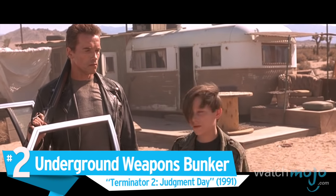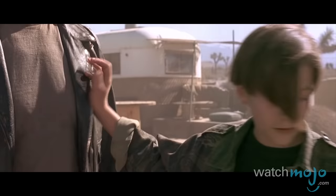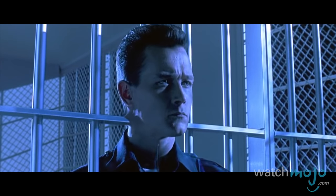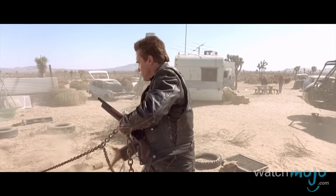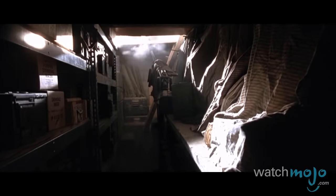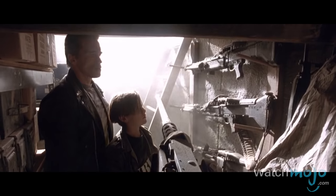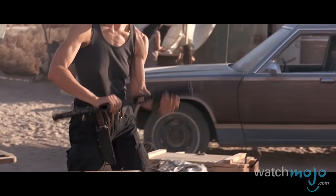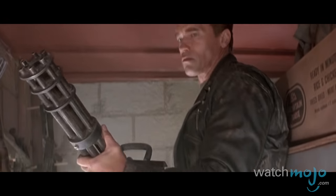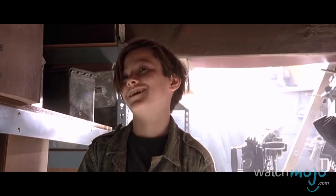Number 2: Underground Weapons Bunker. Terminator 2: Judgment Day. When the T-1000 is sent to kill John Connor, our heroes are at their wit's end. As it's physically impossible to stop the highly advanced killing machine with any form of firepower, the trio heads to the desert as their last option, where they're in for a surprise. Ingeniously, this scene is perfectly structured to give our heroes hope for their mission to prevent the titular Judgment Day. On top of that, the bunker contains the biggest and baddest guns, even showcasing the iconic minigun to add some extra oomph.